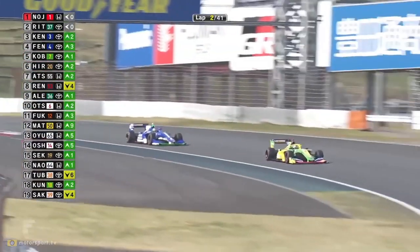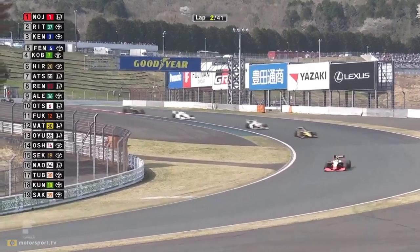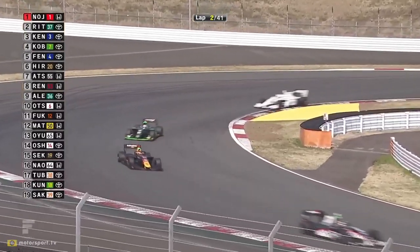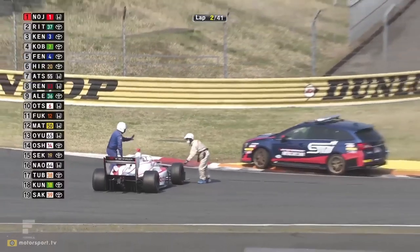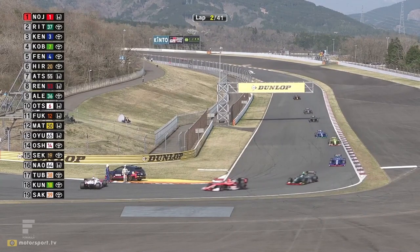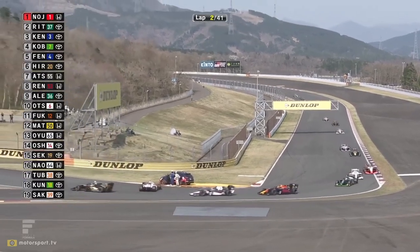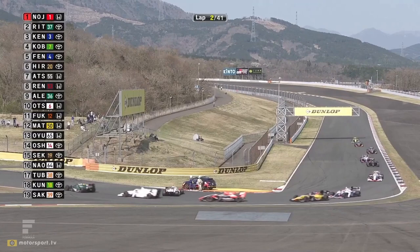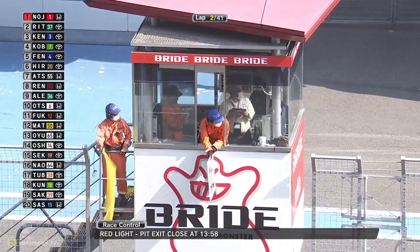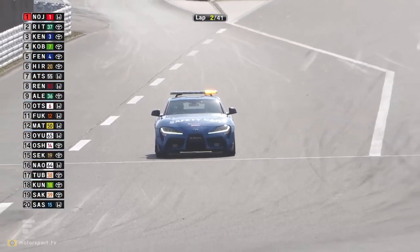It's actually Atsushi Miyaki that got the fantastic start, not Tsuboi - Tsuboi actually got a terrible start by comparison. So it's Atsushi Miyaki who's in front of Ren Sato. Then we have Otsu, Fugazumi, Matsushita, Oyu, and Oshima. There is the car still stranded as the drivers come to it - we have a safety car period. There should be double-waved yellows down at Turn 10 for Makino's stricken car. We managed to go safety car free yesterday despite the incident on the opening lap, but this time Makino can't get the car going.